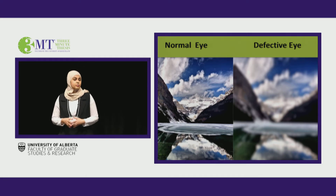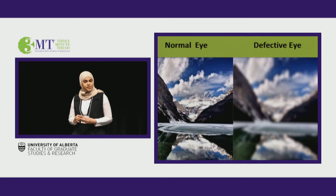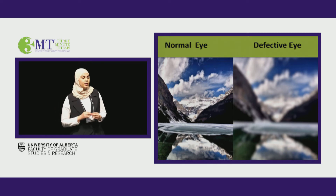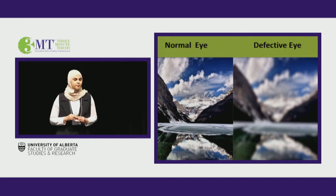And then it progresses to painful blindness. This is important because it represents 4% of the population in Canada, which means 1 in 25 Canadians would develop this painful disease by the age of 40.